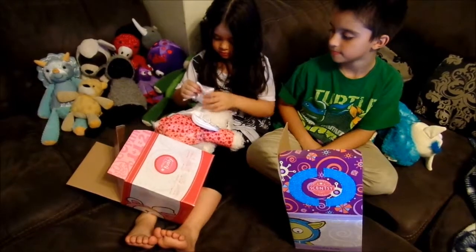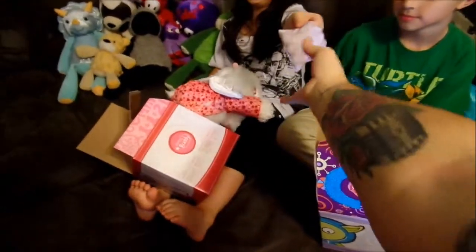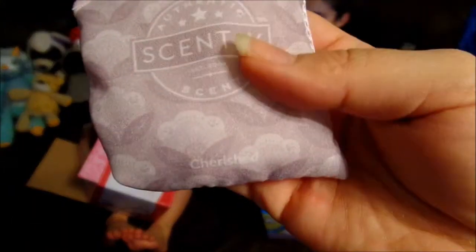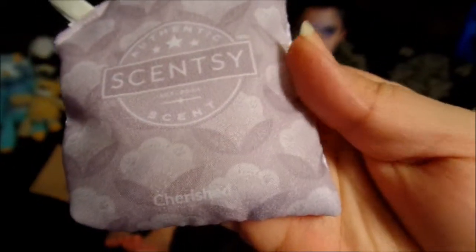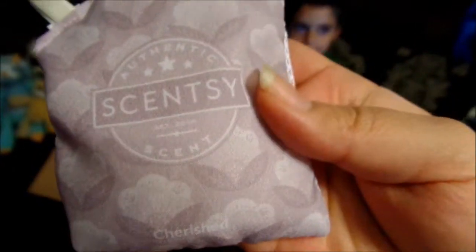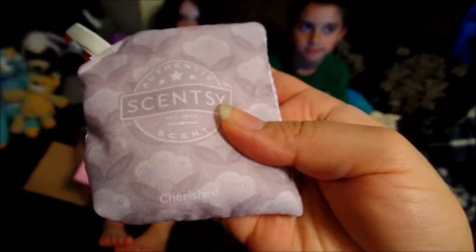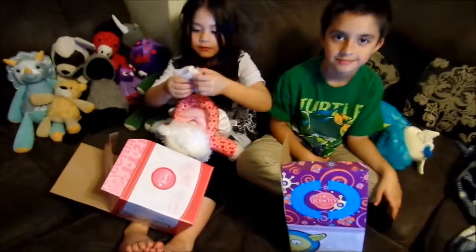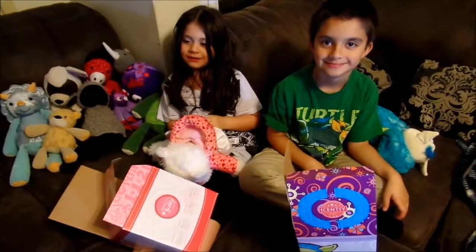What scent is that? The scent is Cherished — that was January's scent of the month, so it is still available. She's no longer available though; Lovey the Bear is sold out.